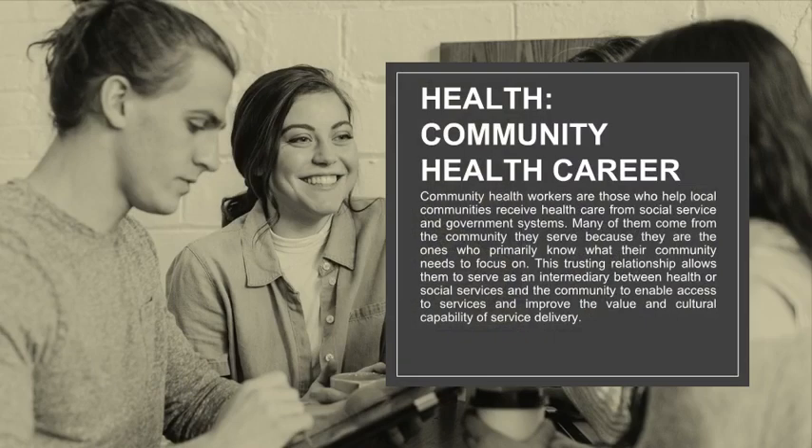Community health workers are those who help local communities receive health care from social service and government systems. Many of them come from the community they serve, because they primarily know what their community needs. This trusting relationship allows them to serve as an intermediary between health or social services and the community, to enable access to services and improve the value and cultural capability of service delivery.